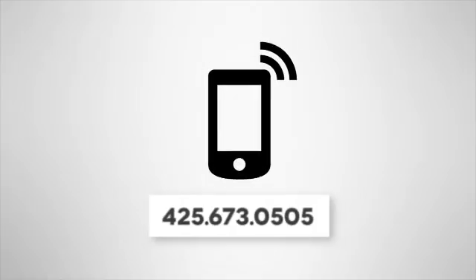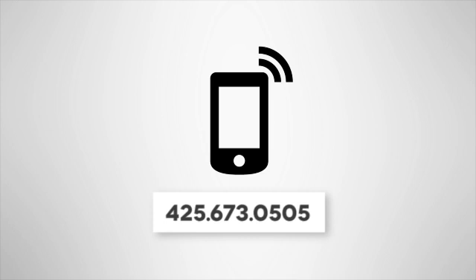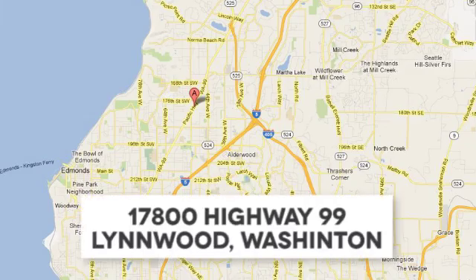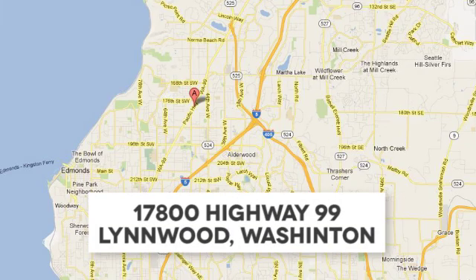Hurry in today for a test drive. Call us at 425-673-0505, online at mblinwood.com, or stop in and visit at 17800 Highway 99.